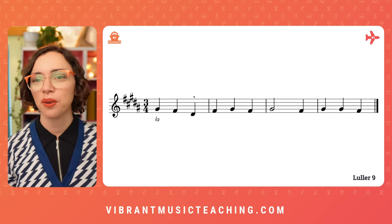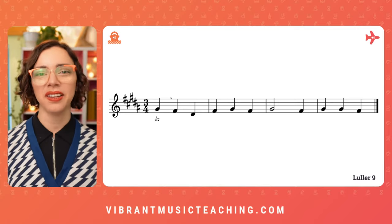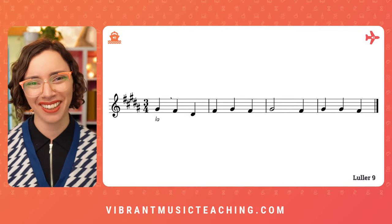I hope that went well for you. We've been really enjoying getting back into the singing ones in my studio, and I hope you feel warmed up and ready for your week ahead, especially if you're doing this on a Monday morning.